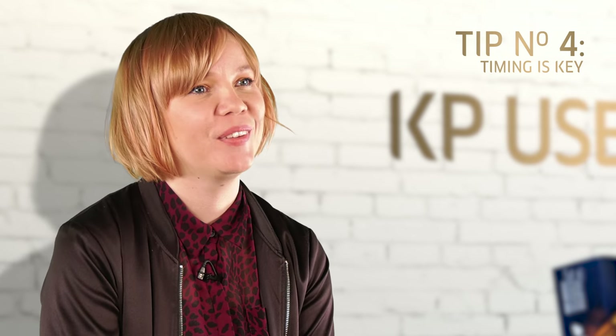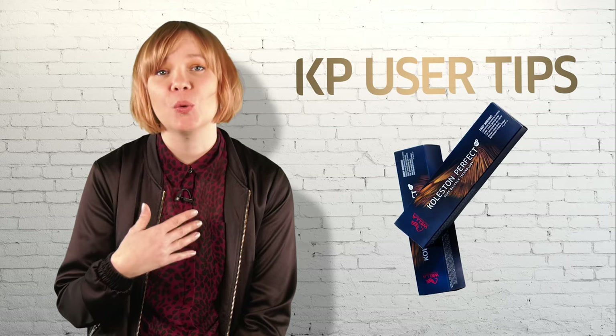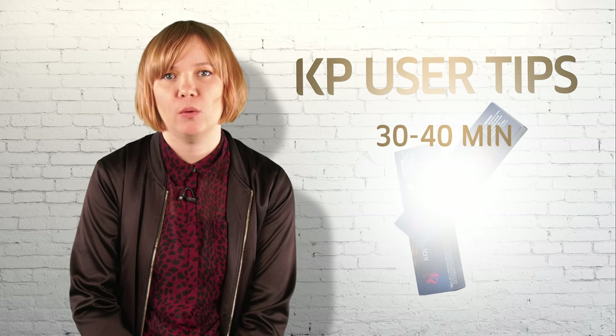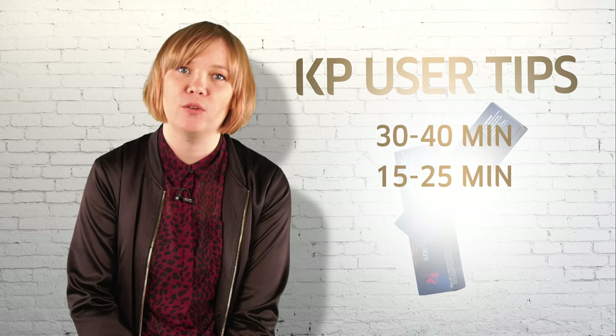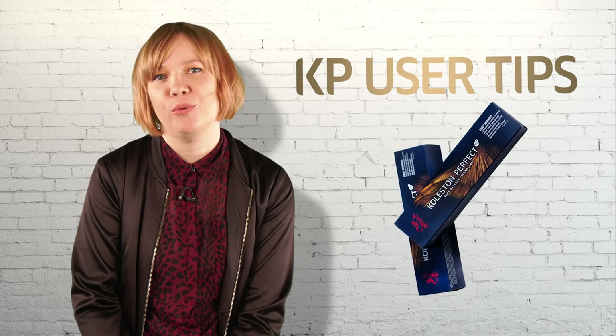Tip number four: every hair is individual. Texture and percentage of grey can all determine your development time. So a quick reminder: the development time is 30 to 40 minutes without heat, and 15 to 25 minutes with the use of a climatone. But don't forget to check your colour before rinsing.